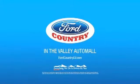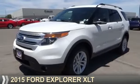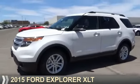Visit Ford Country in the Valley Auto Mall today. Presenting the 2015 Ford Explorer.